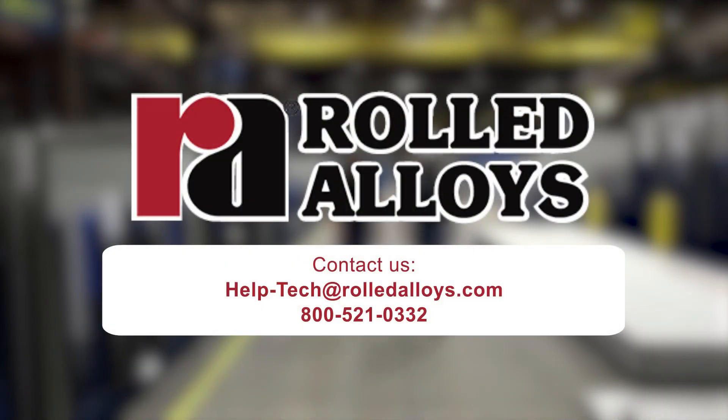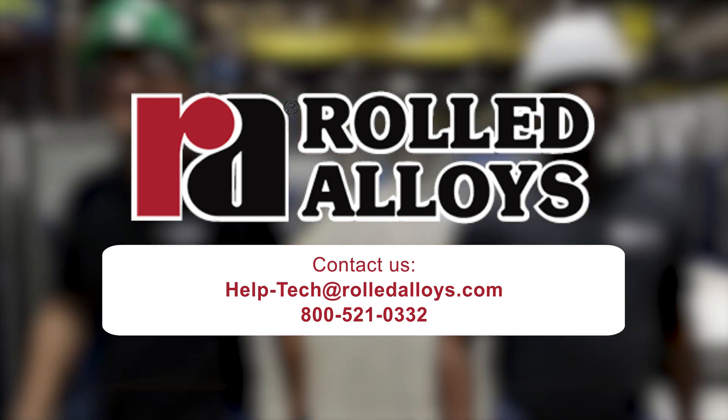If you have any further questions, please feel free to contact one of us at the email address and the number provided below.